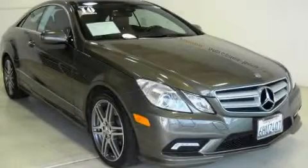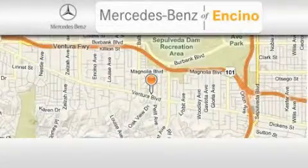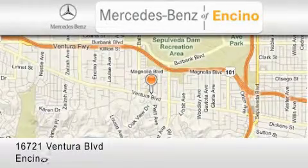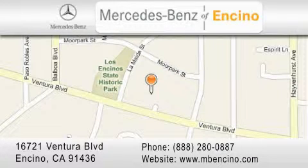Call or visit us right now and arrange your test drive today. Mercedes-Benz of Encino is located at 16721 Ventura Boulevard in Encino. Stop by our dealership or visit us at www.mbencino.com. Our goal is to exceed all of your expectations to ensure that you'll return for future visits.